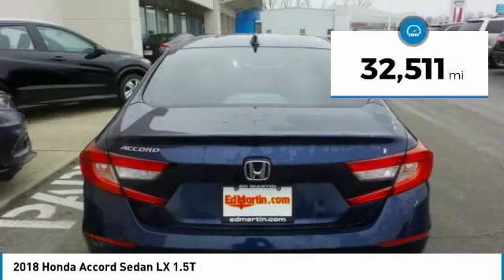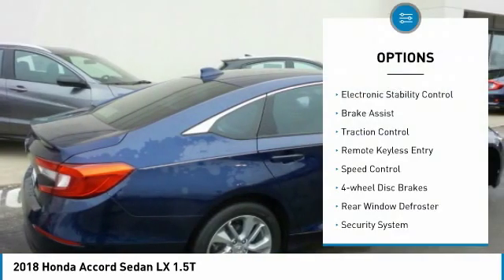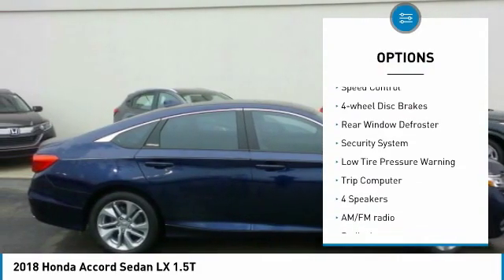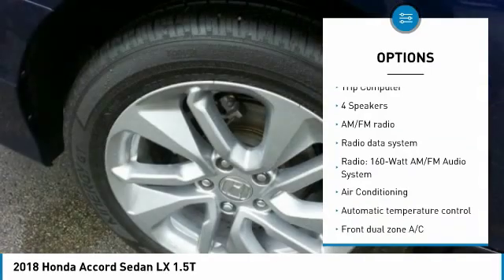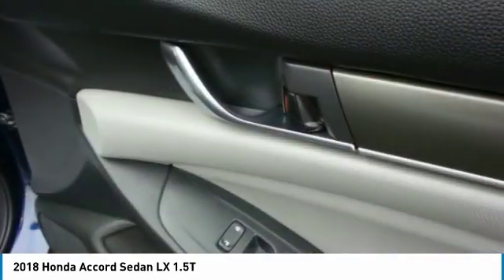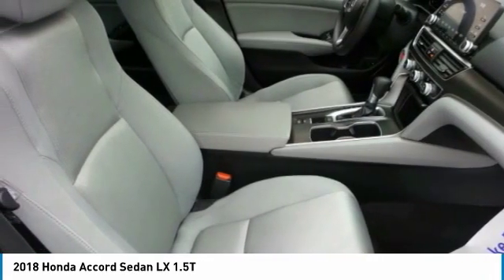This vehicle has less than 35,000 miles. Here are some of this vehicle's great options: electronic stability control, brake assist, traction control, remote keyless entry, speed control, four-wheel disc brakes, rear window defroster, security system, low tire pressure warning, and trip computer. Your new ride is just a phone call away.